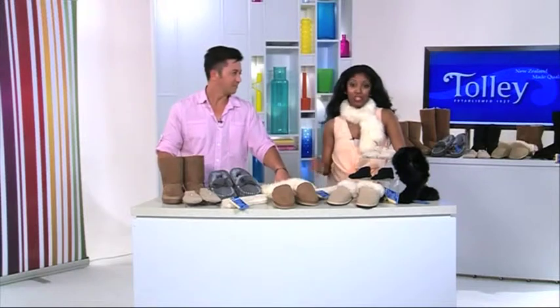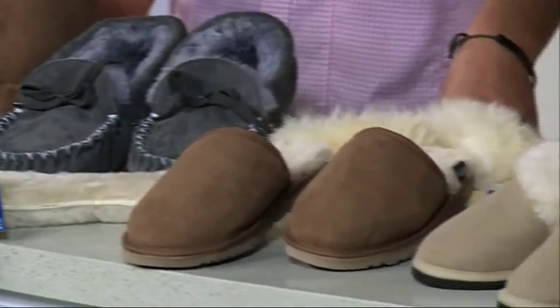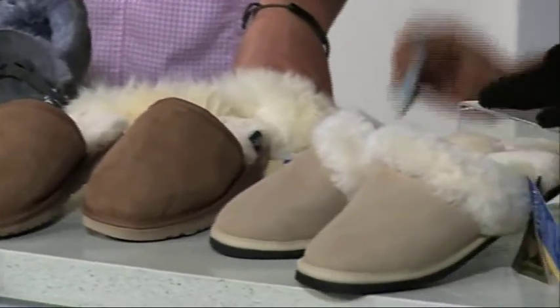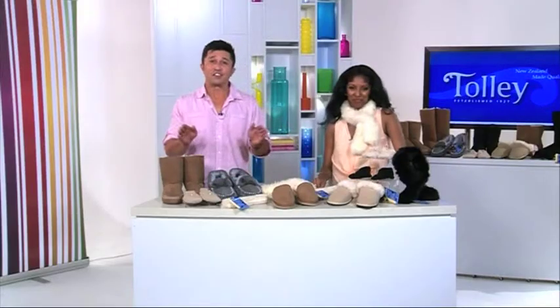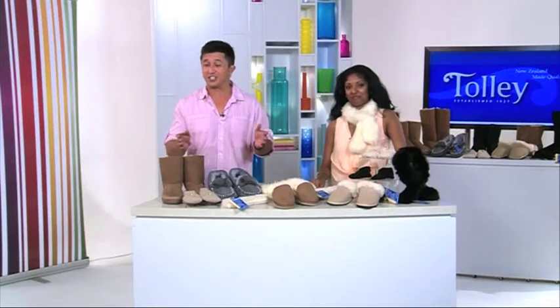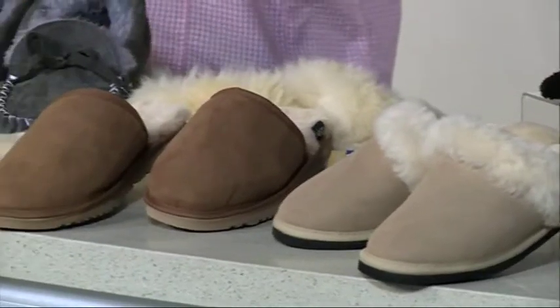Do you struggle to find the balance between staying warm and being stylish during winter? It's always nice to feel warm and snuggly when the weather is cold, and often during winter some of us compromise on style to stay warm and dry. And the thing that other people notice, especially during winter, is what you are wearing on your feet, on your head and around your neck.